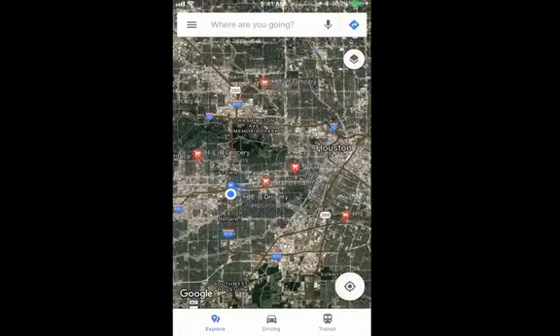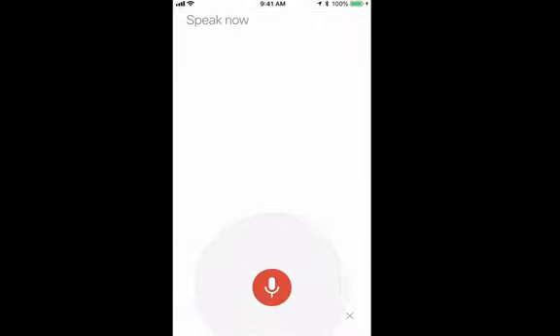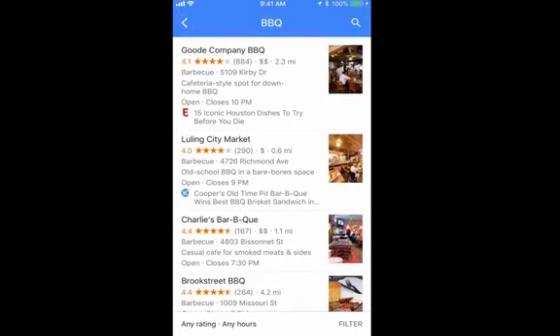For example, since we're in Texas, I'm going to look for barbecue. Instead of typing it out, I'm going to use the microphone at the very right side just under my battery there. I'll give that a tap and say 'barbecue.' It's abbreviated it for me. Now I've got several options. You can see there are ratings — for example, the top one has a 4.1 star rating, rated by 884 people. It's got two dollar signs to show the price range, it's a little pricier than the one below it which has one dollar sign, and it's 2.3 miles away from me.